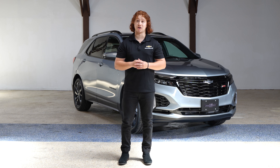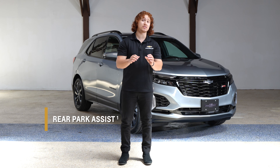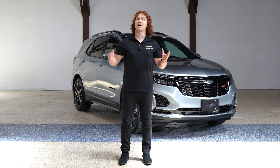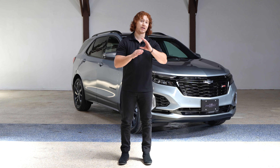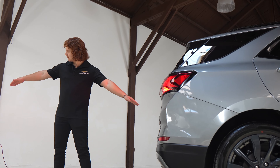The 2024 Chevy Equinox with available rear park assist benefits both drivers and pedestrians because it provides distance alerts to help prevent collisions while reversing. It detects objects up to 8 feet behind your vehicle.